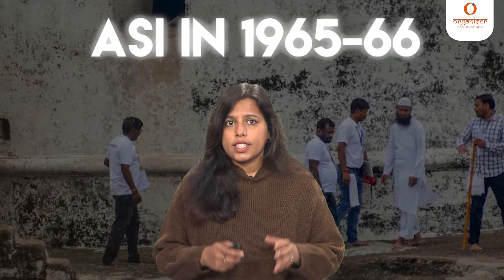ASI also made a very important observation: comparing the inscription found in the lower room inside the existing structure with a copy made by ASI in 1965-66 established that an attempt was made to erase the last two lines of the inscription mentioning the construction and expansion of the mosque.